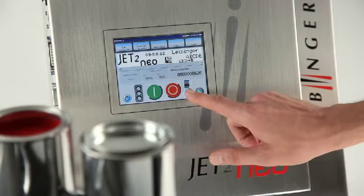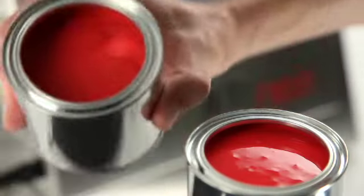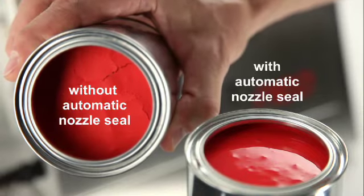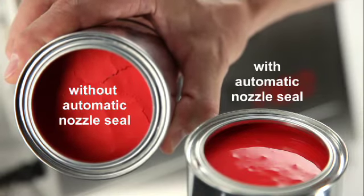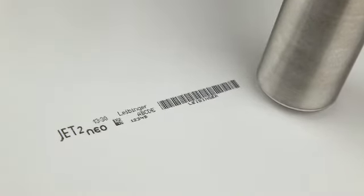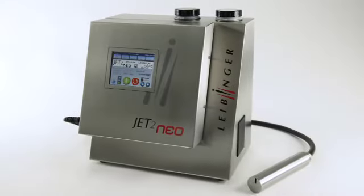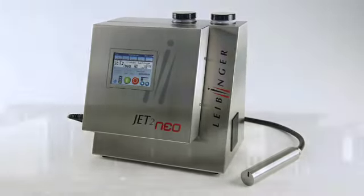Even after long shutdown periods, the lacquer cannot dry up. Without an airtight seal, the lacquer dries up very quickly. Wasteful cleaning procedures are eliminated and immediate availability is always guaranteed. The JET2 NEO — if you just want carefree printing.